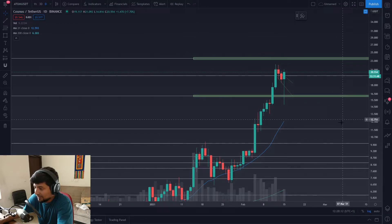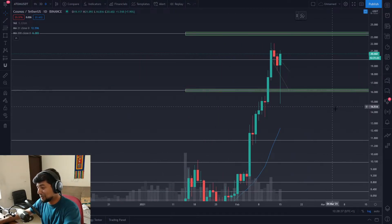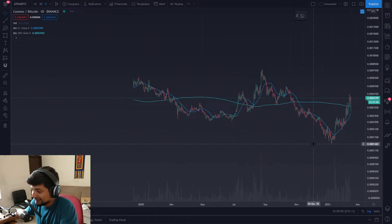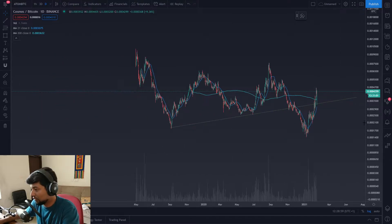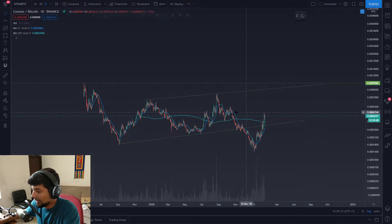Had you been long on even 3x leverage on ATOM coming in at the top, you would have been liquidated and out of the market - and this one recovers back within the same day. That's why you'd want to stay away from any kind of leverage on these altcoins. On Bitcoin and Ethereum you could argue leverage up to 3x to 5x, but on coins like ATOM, Uniswap, Sushiswap, Compound, Aave - you can get liquidated even on 3x leverage. So why am I making ATOM Cosmos videos? Because the BTC pair looks pretty neat.